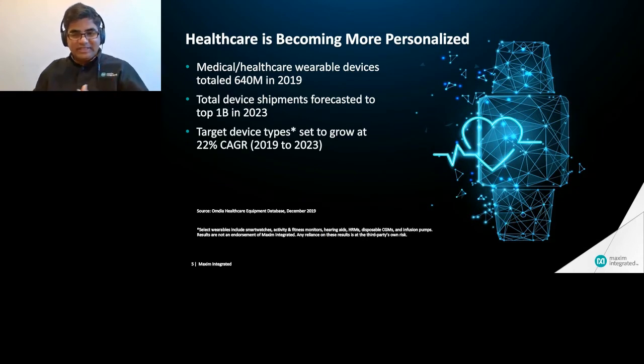As wearables start to address these use cases — whether remote patient monitoring or preventive monitoring — combined with the change in customer mindset and advancement in sensor technologies, it offers a very unique growth opportunity for wearables. As wearables become more personalized, especially in preventive care and remote patient monitoring, it is estimated that about a billion units will ship in 2023.